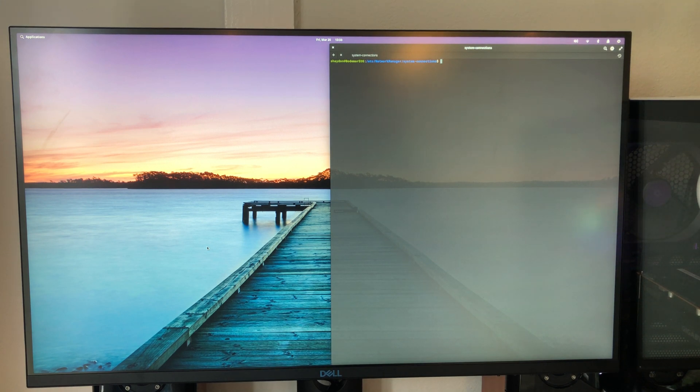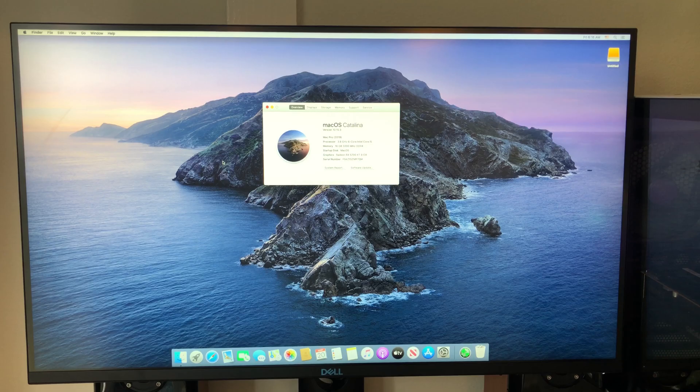I'm a computer science major, so I do use Linux a decent amount, and I will in the future be experimenting with other distributions, but for now I'm using elementary OS.